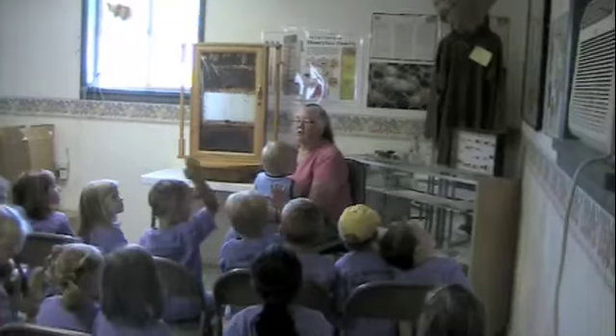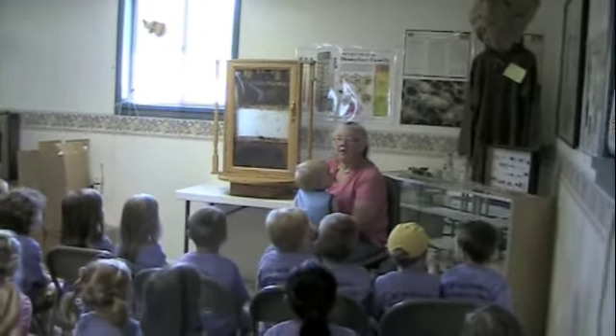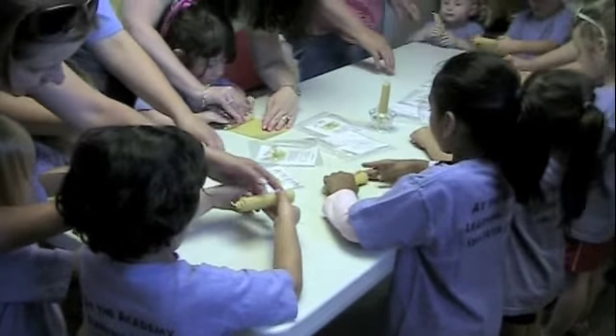The kids were also given a lesson in beekeeping, after which they got to make their very own candles to take home, made from beeswax.